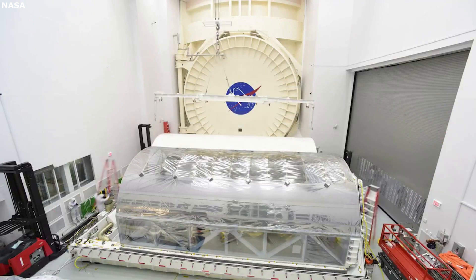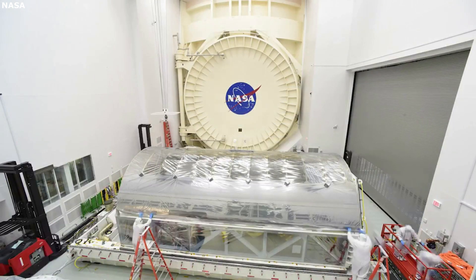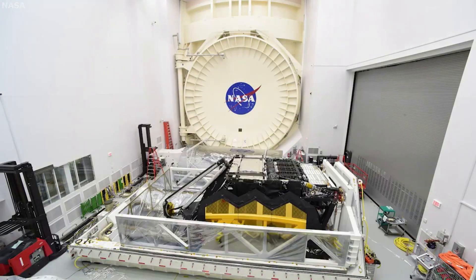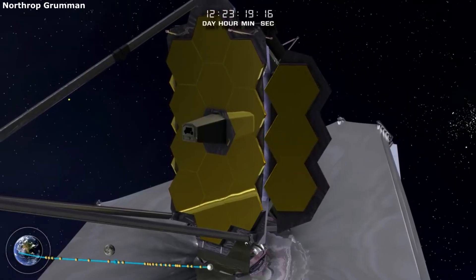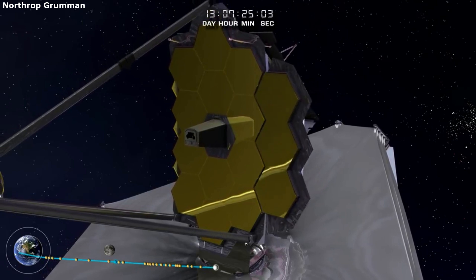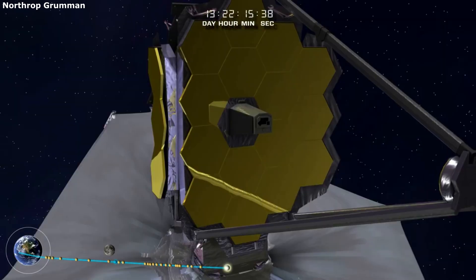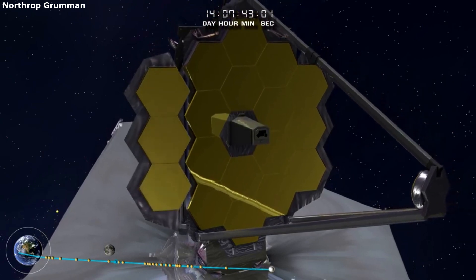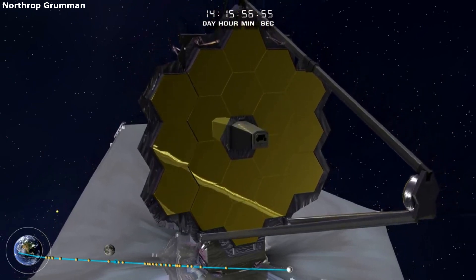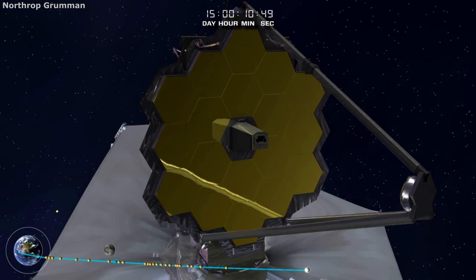Each feature is necessary if the JWST wants to capture and send back any information it gathers. With the massive hexagon mirrors and unique features such as folding, it can be easy to ignore other sections of the James Webb Space Telescope. In reality, these hidden sections house countless amounts of advanced and important technology, each serving a specific purpose — and they are often just as interesting, if not more so, than other features of Webb.